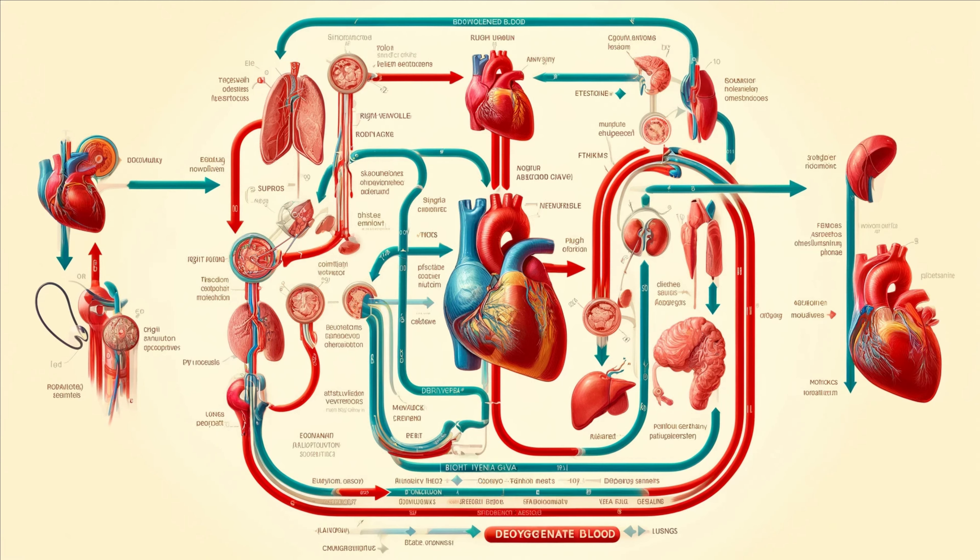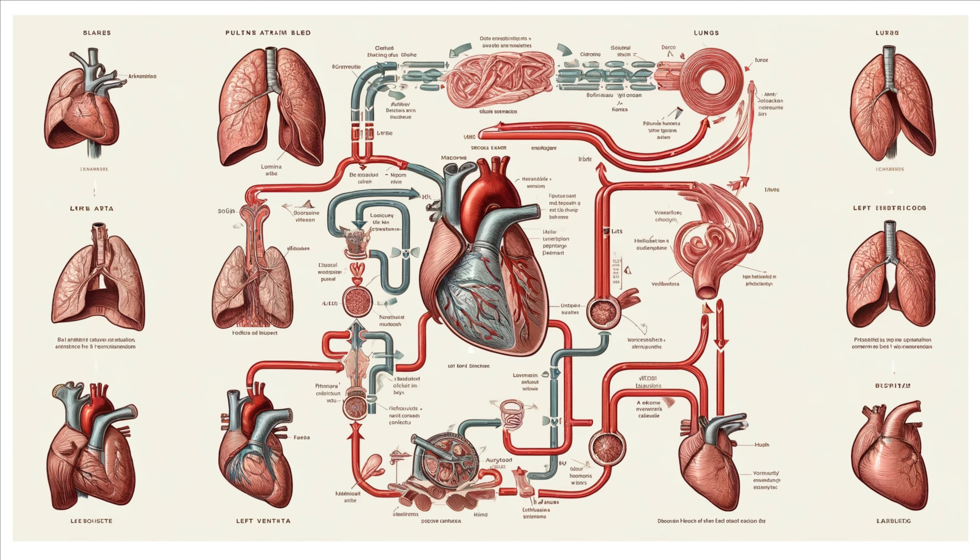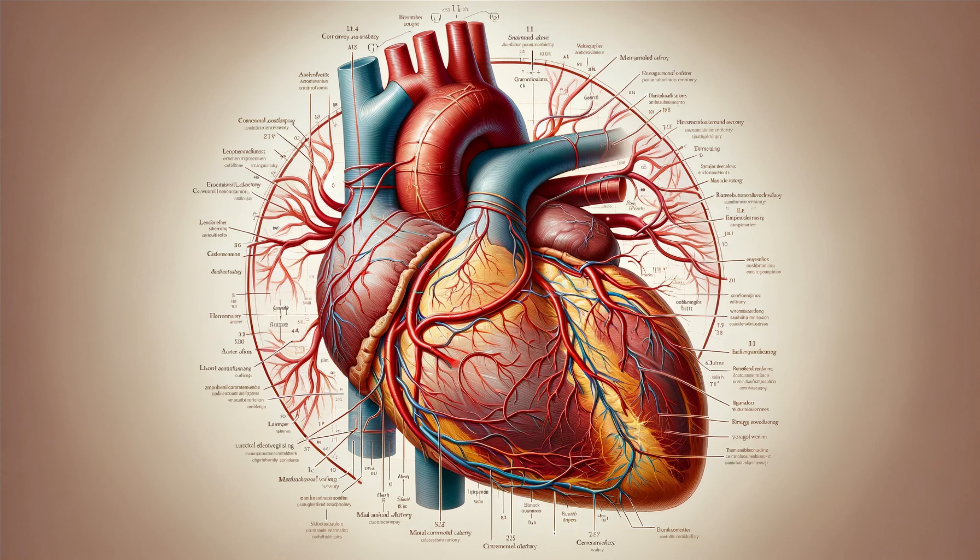Let's trace the journey of blood through the heart. Deoxygenated blood enters the right atrium from the body via the superior and inferior vena cava. It then passes through the tricuspid valve into the right ventricle, which pumps it to the lungs through the pulmonary valve and pulmonary artery. In the lungs, blood releases carbon dioxide and picks up oxygen. This oxygenated blood returns to the left atrium via the pulmonary veins, then moves through the mitral valve into the left ventricle. Finally, the left ventricle pumps it through the aortic valve into the aorta, sending it throughout the body. The heart itself needs a dedicated blood supply, known as the coronary circulation. The coronary arteries branch off from the aorta, wrapping around the heart and supplying it with oxygen-rich blood. The coronary veins collect deoxygenated blood from the heart muscle and return it to the right atrium.